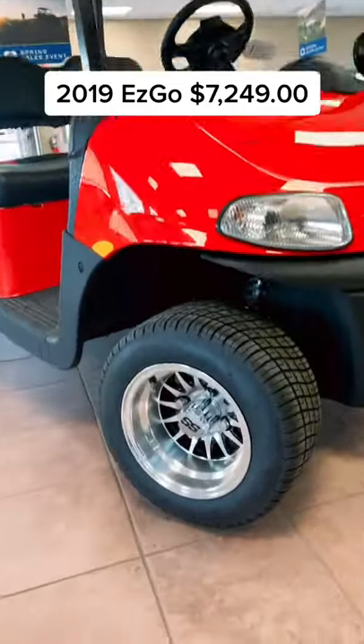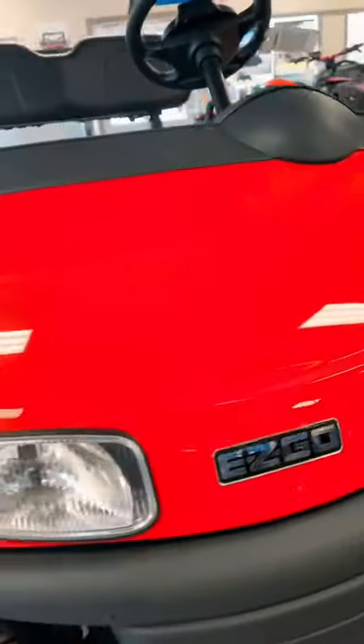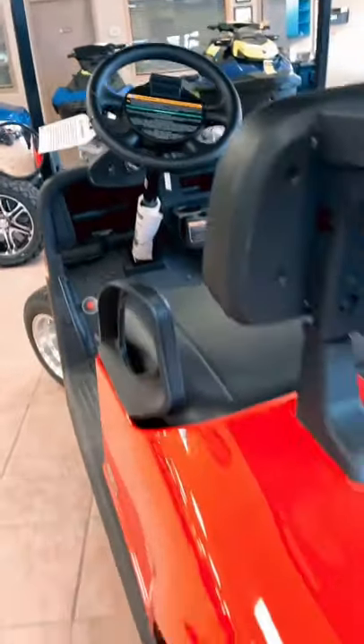If you're looking for a new golf cart, this 2019 EZ-GO is the way to go. It has SS chrome wheels, a very vibrant bright red color — it's super clean and brand new. It's also got a mirror on it.